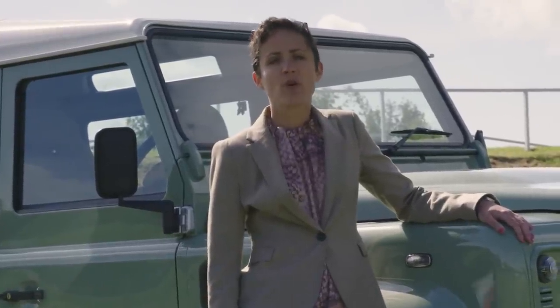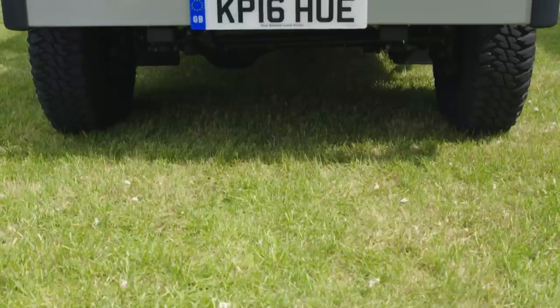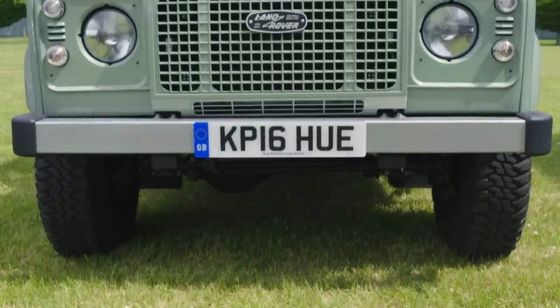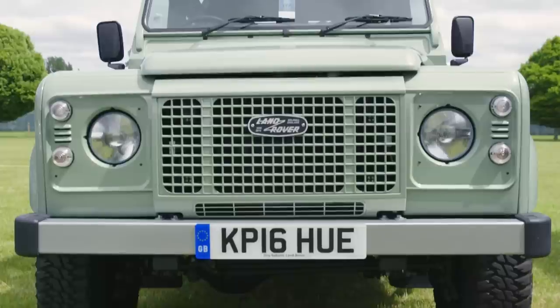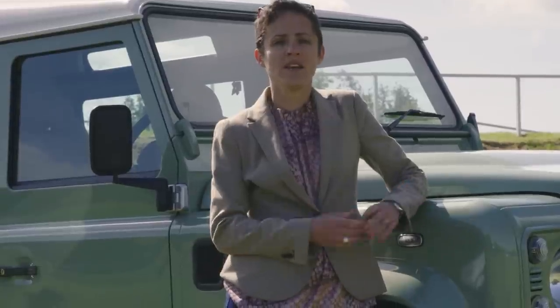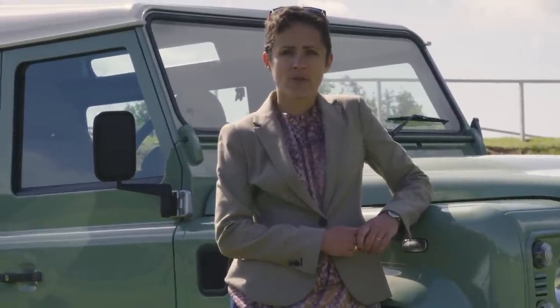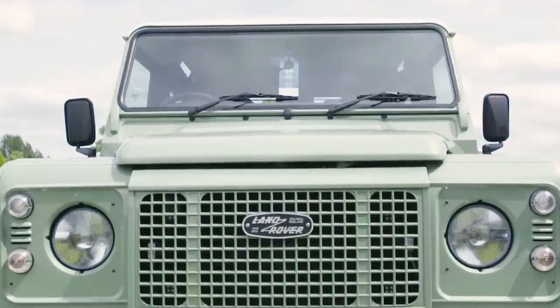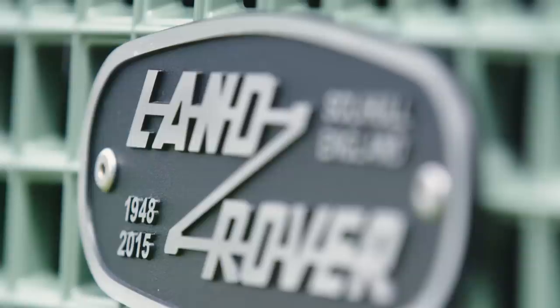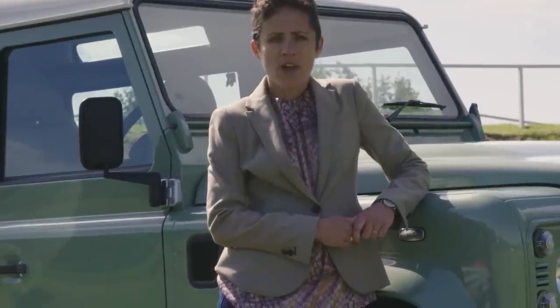This is the fourth-last Defender ever built. It rolled off the production line in 2016, which was the last year that Land Rover made these beautiful cars, much to the sadness of Defender fans the world over. Between 1948 and 2016, over 2 million of these cars were produced, and although the Defender badge didn't arrive until 1990, everyone recognizes what this car is — it's one of the true and few motoring icons on our roads today.